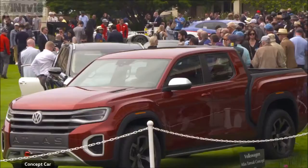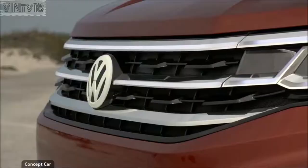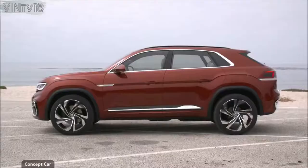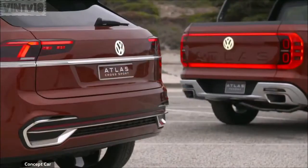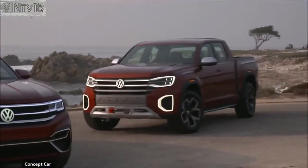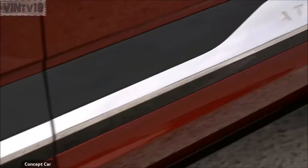The Volkswagen brand is showing the two German-American concepts at the Monterey Car Week. They are based on the Atlas SUV, which has been very successful in the U.S. As a model family, their goal is to attract new customers in America.